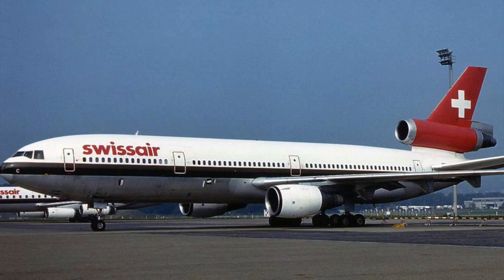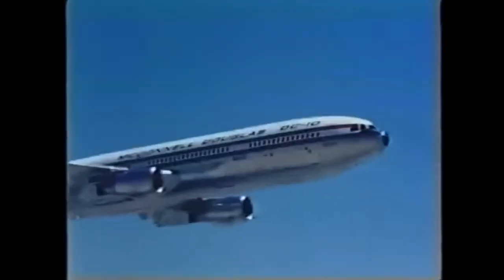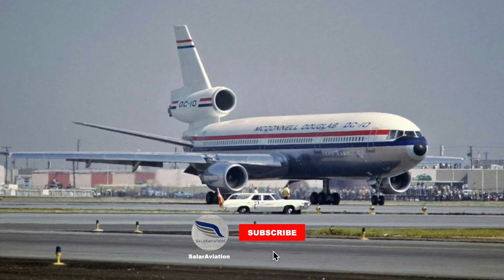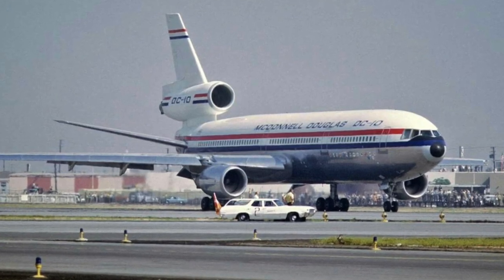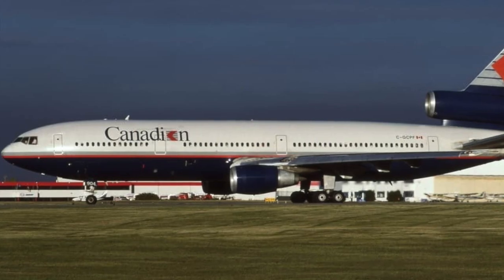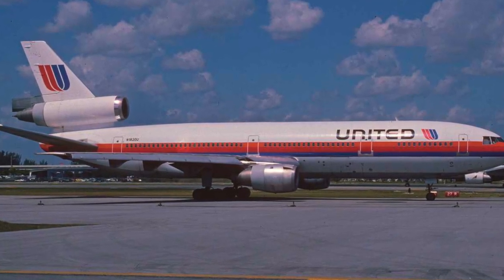DC-10s were modified as passenger and cargo convertible versions and as the KC-10 aerial tanker for the U.S. Air Force. In addition to the luxury and spaciousness inherent in its wide cabin, the three-engine DC-10 incorporated improvements in propulsion, aerodynamics, structure, avionics, flight control systems, and environmental compatibility that advanced industry standards.